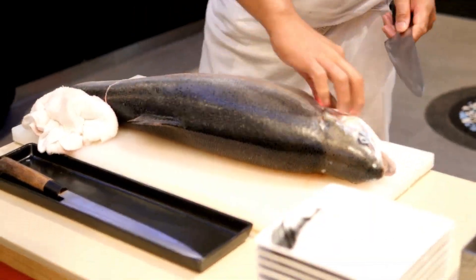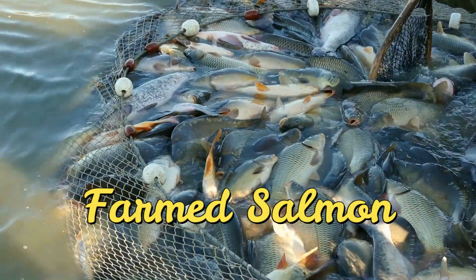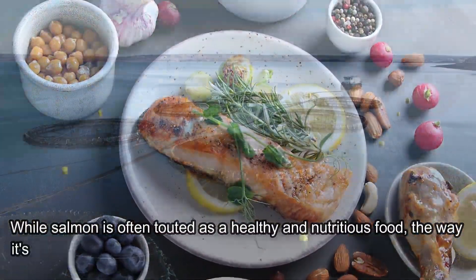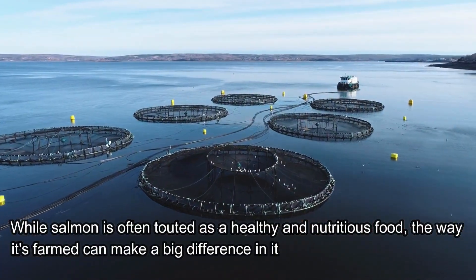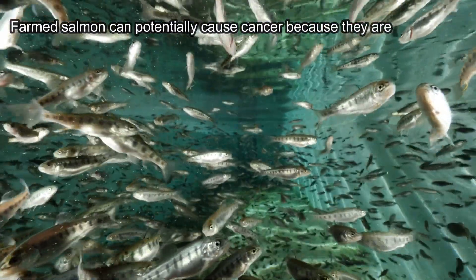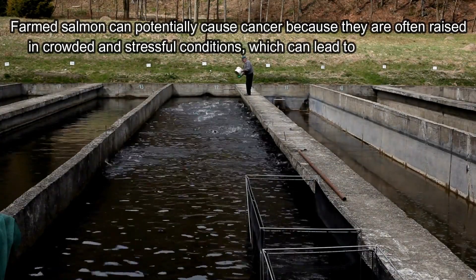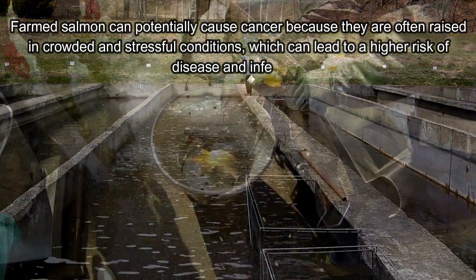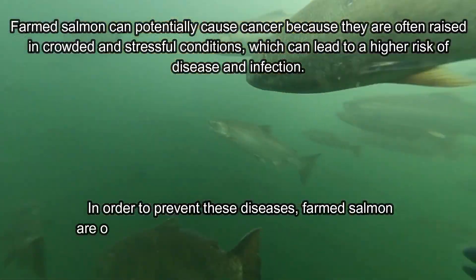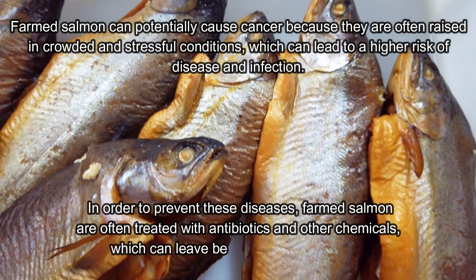Our next food on the list is salmon, but not the kind you might be expecting. While salmon is often touted as a healthy and nutritious food, the way it's farmed can make a big difference in its safety and health benefits. Farmed salmon can potentially cause cancer because they are often raised in crowded and stressful conditions, which can lead to a higher risk of disease and infection. In order to prevent these diseases, farmed salmon are often treated with antibiotics and other chemicals, which can leave behind harmful residues.